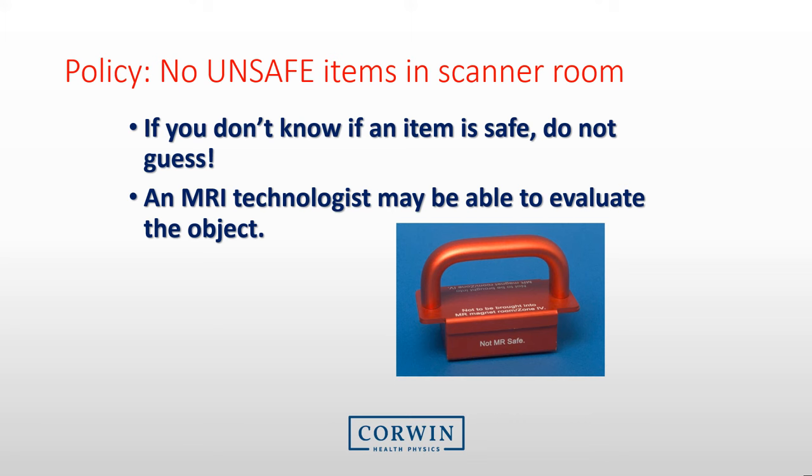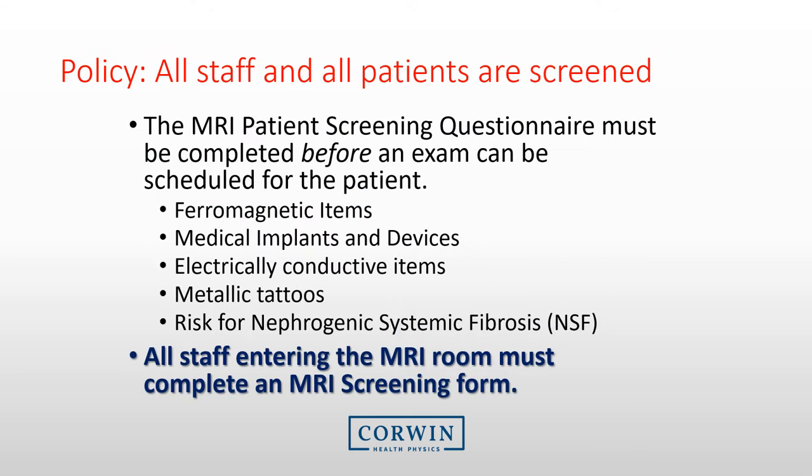Every facility has a policy that no unsafe items are taken into the scanner room. If you don't know if an item is safe, do not guess. Make sure someone evaluates the item. Another policy for every MRI facility is to ensure that all staff and patients entering the MRI room must be screened. An MRI screening questionnaire must be completed for the patient before each exam. For staff, such as ancillary nurses or doctors that are not always present in an MRI environment, we recommend you complete the MRI screening questionnaire annually and then ensure a physical screening for objects prior to entering the room.